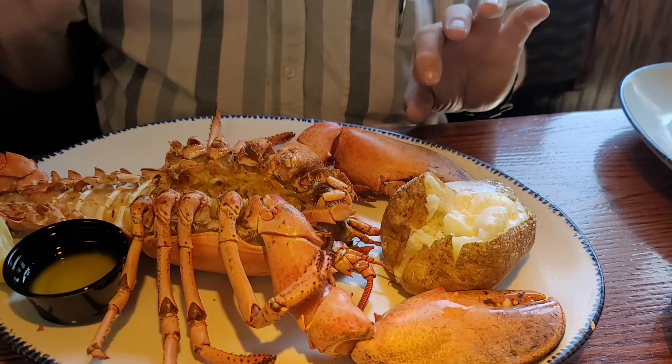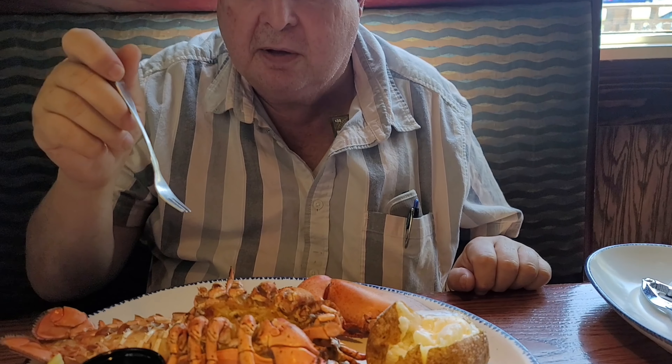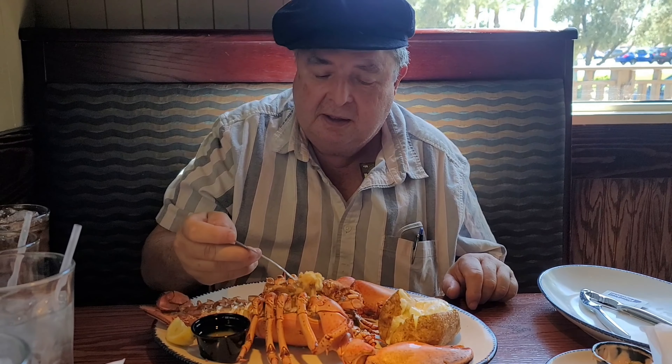He got a two pound lobster today. Let me turn this around and he's going to give a review of how it tastes. Hello everybody, we got a nice lobster here — two pound lobster — and it's stuffed with crab meat or some sort of stuffing. I don't know if it's crab meat or not, but it used to be.